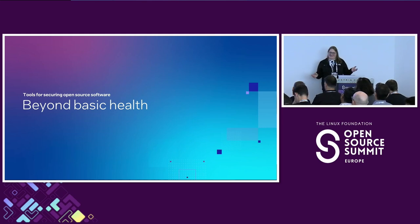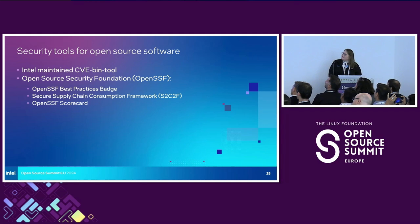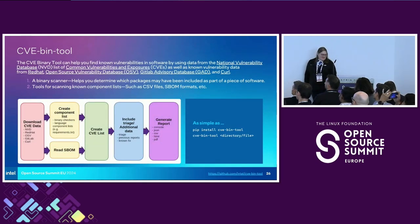Now we're onto the good news part of the talk. I've given you all this information about the many things we need to think about before we choose to ingest or consume open source software. The good news is that with all of this complexity, we do have tools that help. There are some really great folks out there in the community working to solve these problems and make it easier for the rest of us. Intel maintains one called the CVE bin tool. The Open Source Security Foundation maintains a few really excellent tools for this type of evaluation — one of them is the best practices badge. And then there's OpenSSF Scorecard.